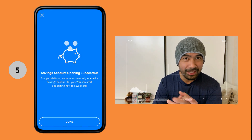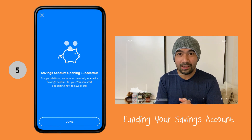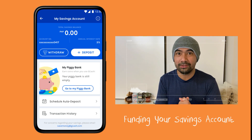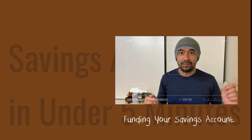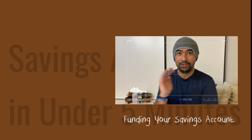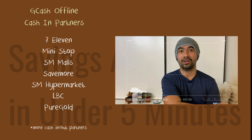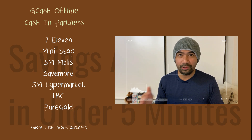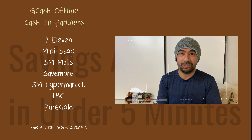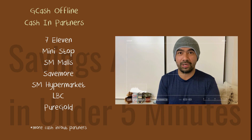On the eligibility screen, step four — tap 'Open savings account' again. After that, step five — you're already done! You just opened a savings account through GCash. Next steps will be funding your savings account. If you have a linked traditional savings or checking account on your GCash, you can transfer money from those accounts to your GCash savings account and back. Or if you don't have that linked, you can go to convenience stores like 7-Eleven or Mini Stop, or go to SM Supermarket or SM Superstore.